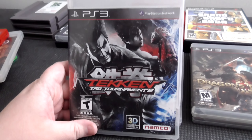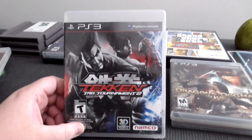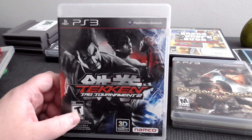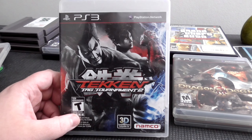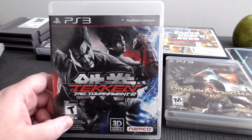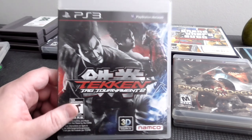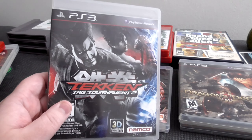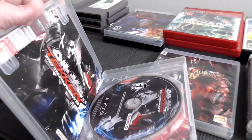Looking at Tekken Tag Tournament 2. I had this on the Wii U for a while, back when I had a Wii U — actually modded, so I could play pretty much anything. But it got to where there was nothing really worth playing even modded, at least to me. The only things I cared to play were Tekken Tag Tournament 2 and the Wind Waker HD remake. Everything else I cared about was already ported to Switch. So I was pretty happy to see this again for the PS3 collection, and this one is complete.